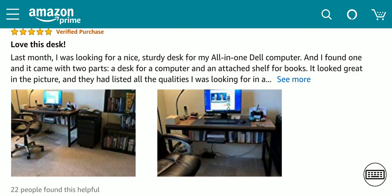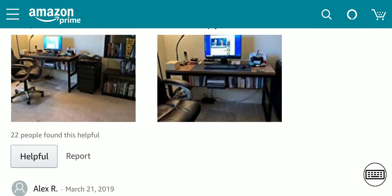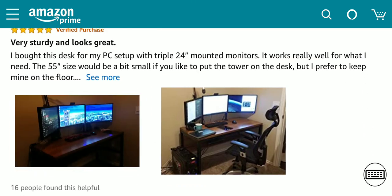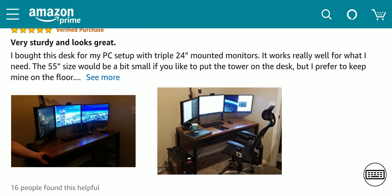A verified purchaser wrote: 'Last month I was looking for a nice desk for my computers. It came with two parts — a desk for a computer and an attached shelf for books. Looks great in the picture and they listed all the qualities.' Very, very nice. This is the type of situation you're going to be seeing.